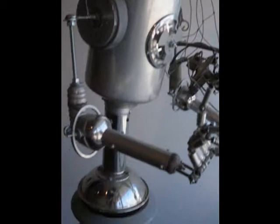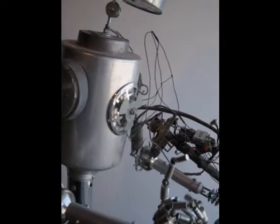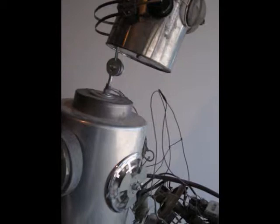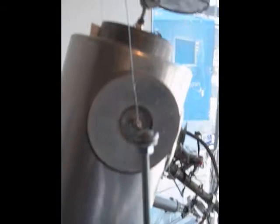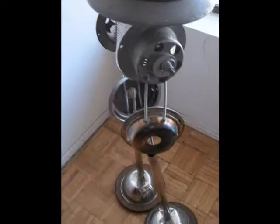Immediately upon entering, you are confronted — I mean, greeted — by Einar Sevster, one of his robots. Anyone who lives in Parkdale has seen these robots and these musical instruments, which he has different names for. They basically do make a sound, and he's a musician. He's part of Fembot and probably a thousand other bands.